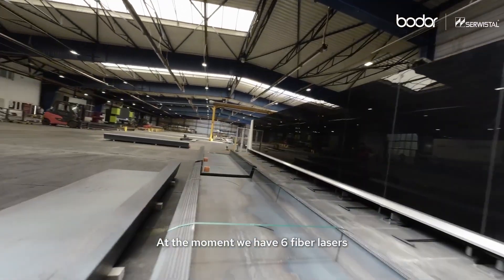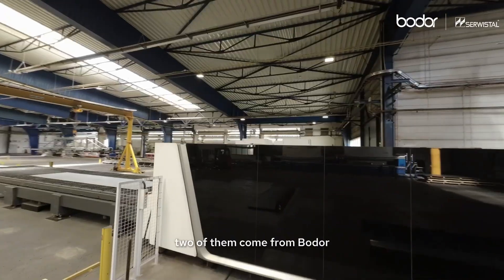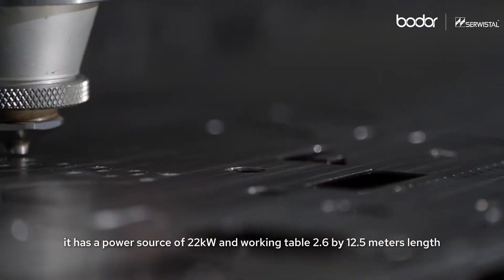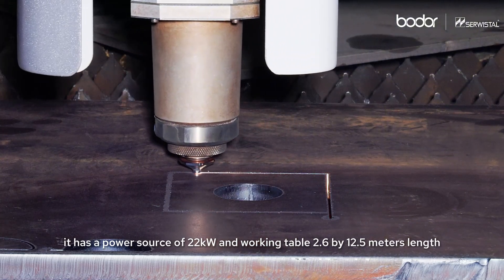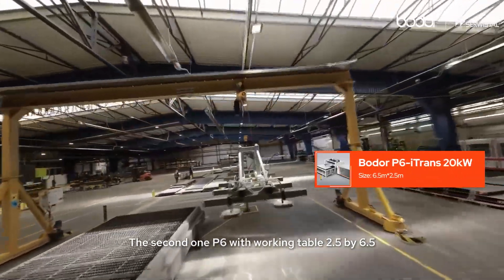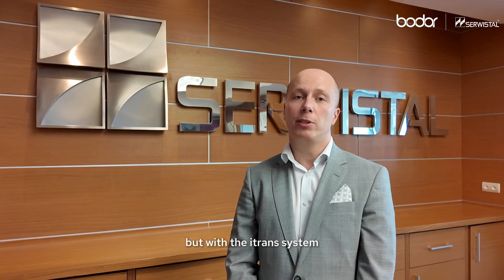At the moment we have six fiber lasers, two of them come from BODOR. The first one, P12, was fully installed in 2024. It has a power source of 20 kW and a working table of 2.6 x 12.5 meters in length. The second one, P6, with working table 2 x 6, but with the iCut system, is already during the installation process.